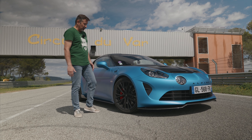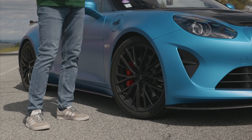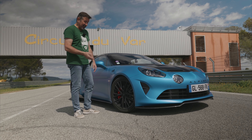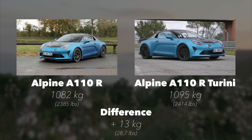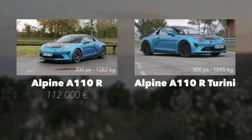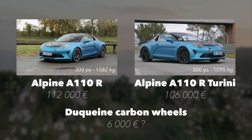So what's new on this car? The rims. These rims add 13 kilos to the car's weight — divide 13 by four: 3.25 kilos per rim. Carbon saves 3.25 kilos per rim. In the end, the car goes from 1,082 kilos to 1,095 kilos. As a result, the price also changes: the A110R sells for 112,000 euros and the Tourigny for 106,000 euros. Are the rims really worth 6,000 euros?